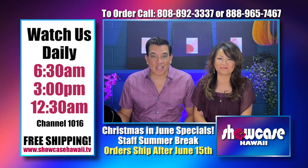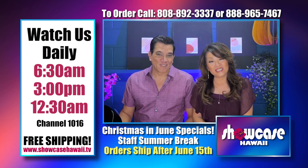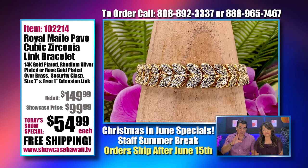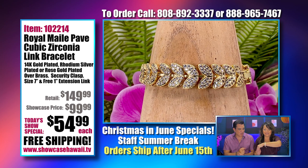Aloha and welcome to Showcase Hawaii, Hawaii's only home shopping show. I'm Wayne Nunes and I'm Lori Nunes. This particular bracelet is our Royal Miley Pave Cubic Zirconia Link Bracelet — our princess bracelet, we call it.